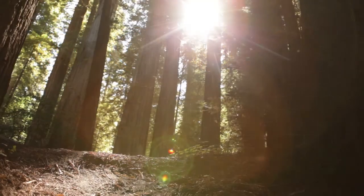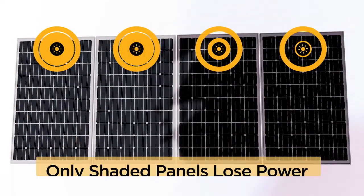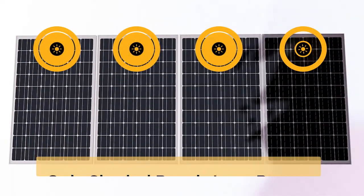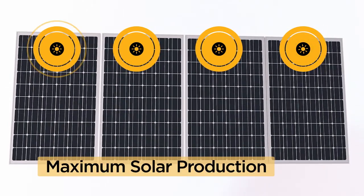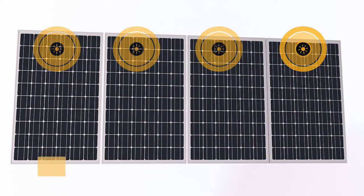When the sun breaks through the trees and illuminates a panel, that panel delivers the maximum power, independent of the other panels in the array. As a result, the solar array delivers the highest amount of energy possible.